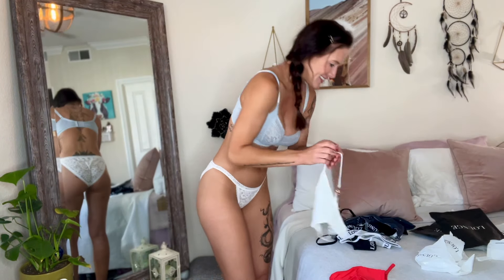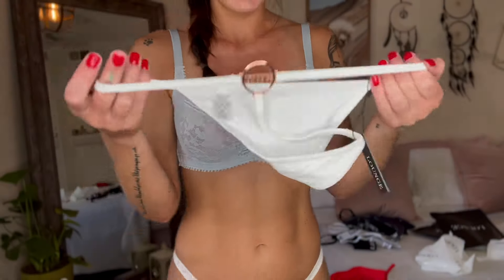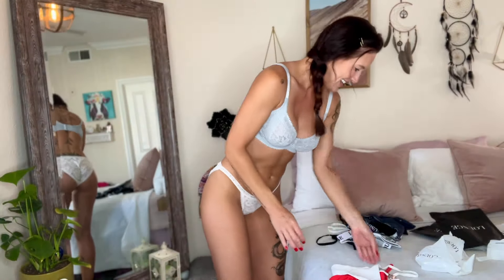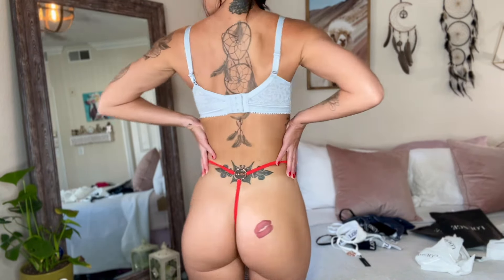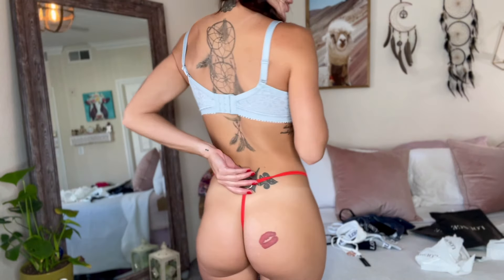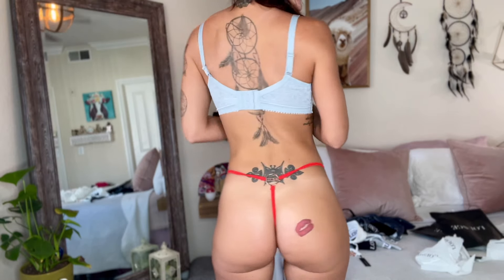First I want to try on these panties. I've never had anything like this before. I'll give you a closeup and then show you when I put it on. This is going to look so pretty. I love how these fit. The cut is so amazing — I always love when panties come up high. Look at how pretty the back is, I love it. So pretty. And surprisingly comfortable. I wasn't sure how that would feel having a big metal thing there, but yeah, it's so comfy and so pretty.